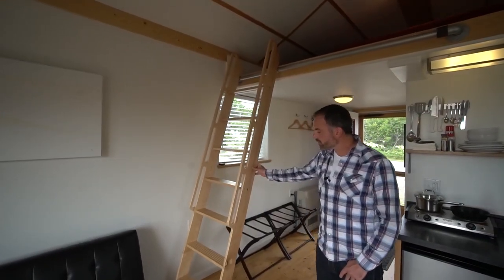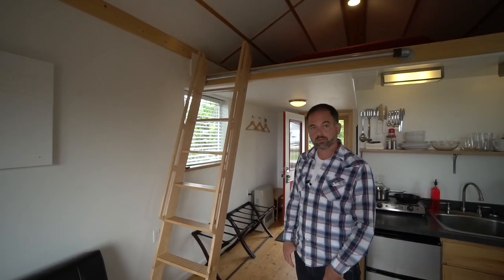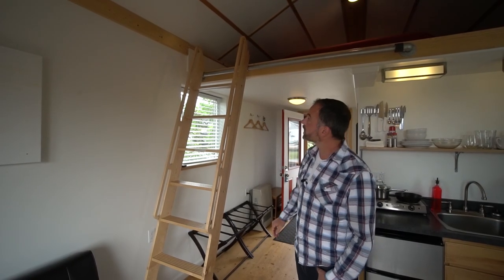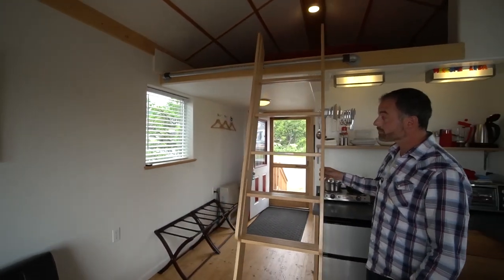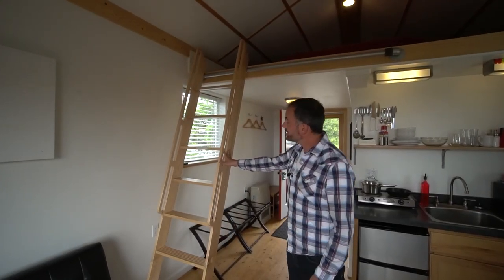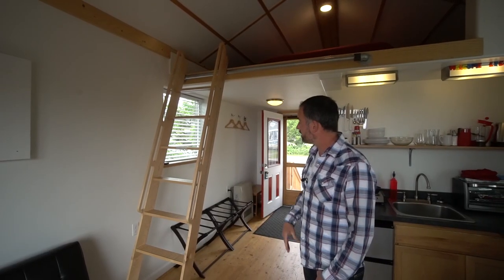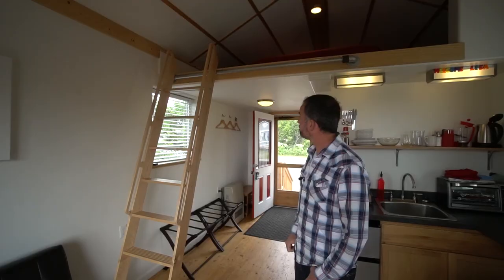For the loft ladder, we wanted something sturdy and easy to use, but also something you could climb to maximum height and then easily store away when finished. After months of research, this was the design I fell in love with, and my mentor Jim built it — and it works perfectly.